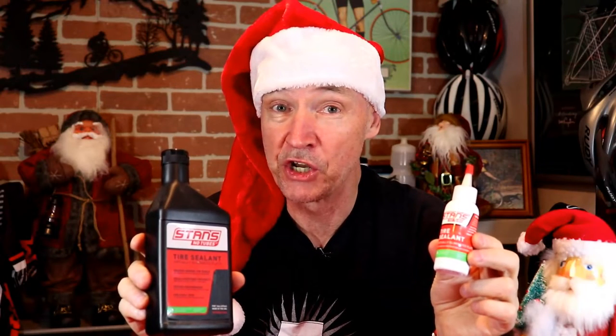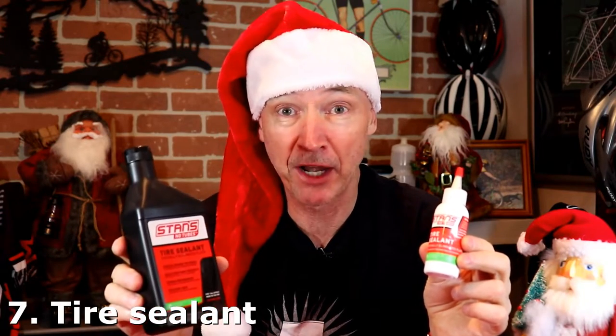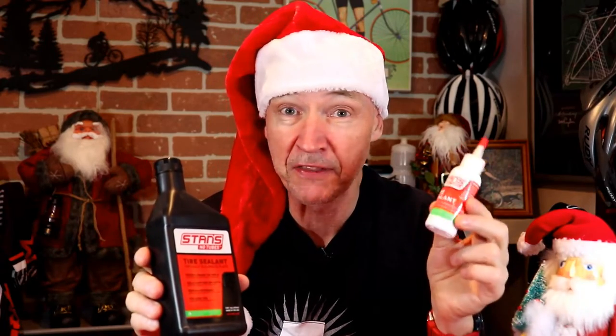Has the cyclist in your life gone tubeless? Well, they're going to need some tire sealant — pick some up. You can buy it in a bottle like this, a little more expensive but more economical, or you can get it in these handy little bottles here and they only cost a few bucks.